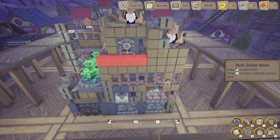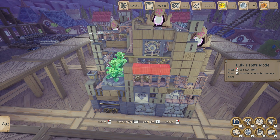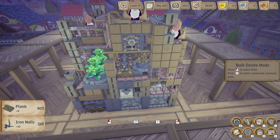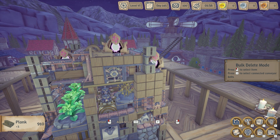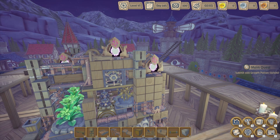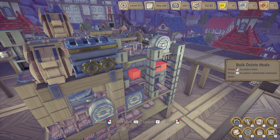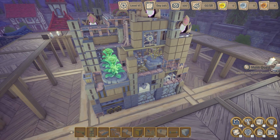I can also get rid of these blocks and these ones over here just to save on the cost of the blueprint. We cannot get rid of this block — that one has to stay. But these can go, which will reduce the amount of nails it costs. In an effort to save some more blocks, we can get rid of these as well. And I do believe that's all the changes we're going to make to this blueprint.